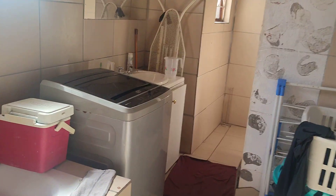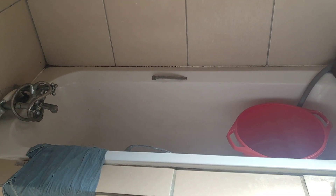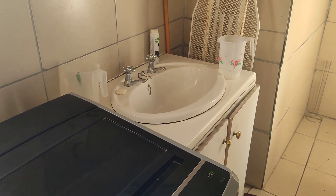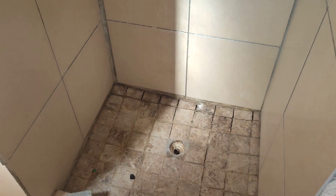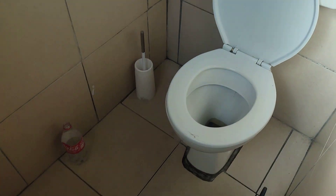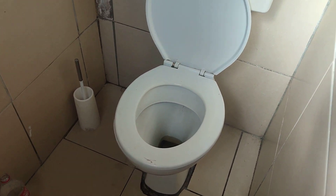This is the bathroom. It's got a lovely bath, basin, shower, as well as the toilet.